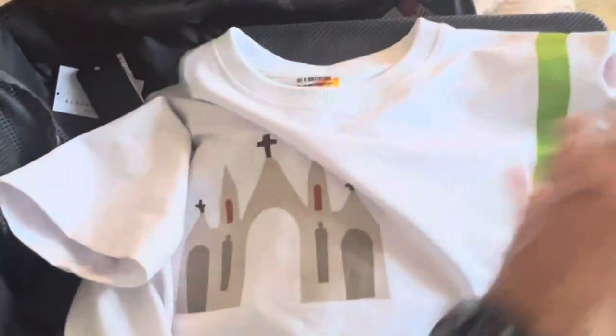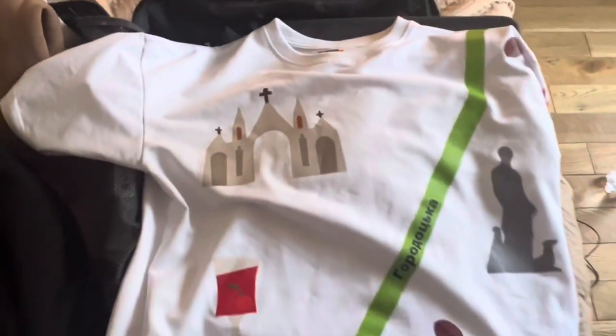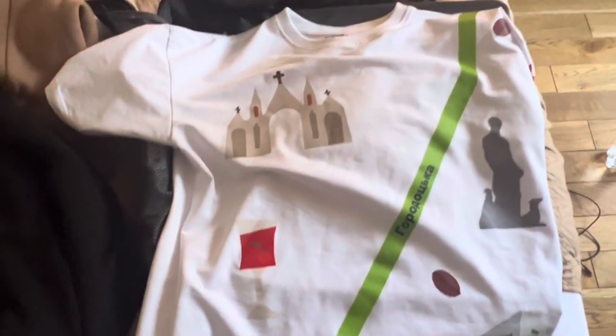Duckside also does t-shirts — I think you've seen me wearing this one. Pretty cool. You just don't get stuff like that in England normally.